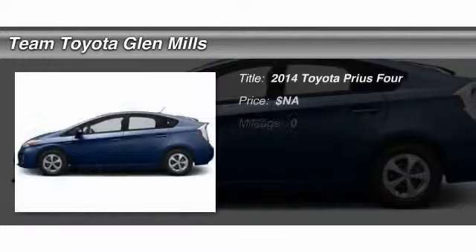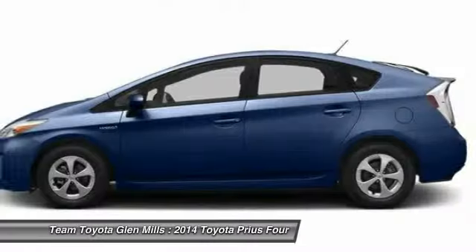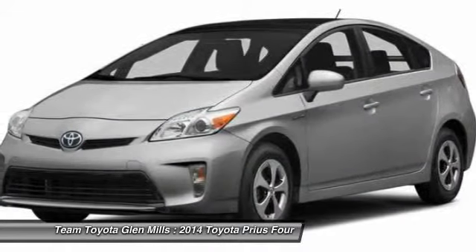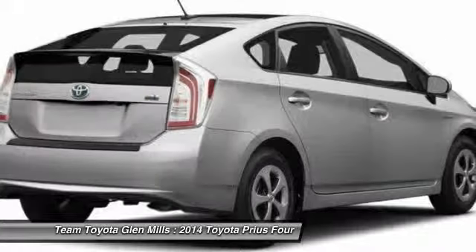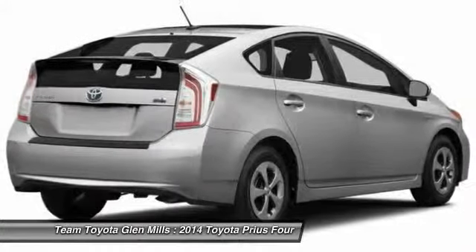The 2014 Toyota Prius. Prius offers harmony between man, nature, and machine. Using the wind, the sun, and advanced hybrid technology, Prius is a true full hybrid — one reason for its EPA-estimated combined 50-mile-per-gallon rating.